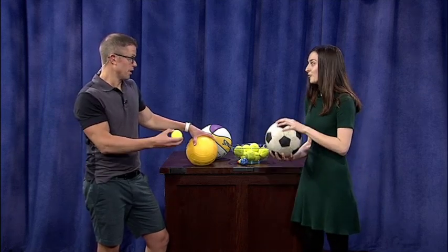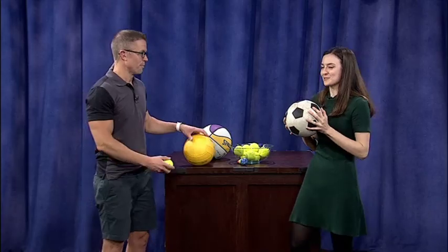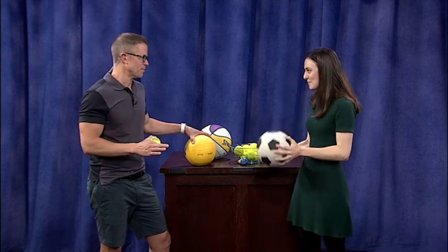And force plays a role. Force absolutely plays a role. If we just drop it, it may only go so high, but if you drop it more forcefully — force equals mass times acceleration — so if we increase the acceleration, we've got more force. In all sports, there's science everywhere.